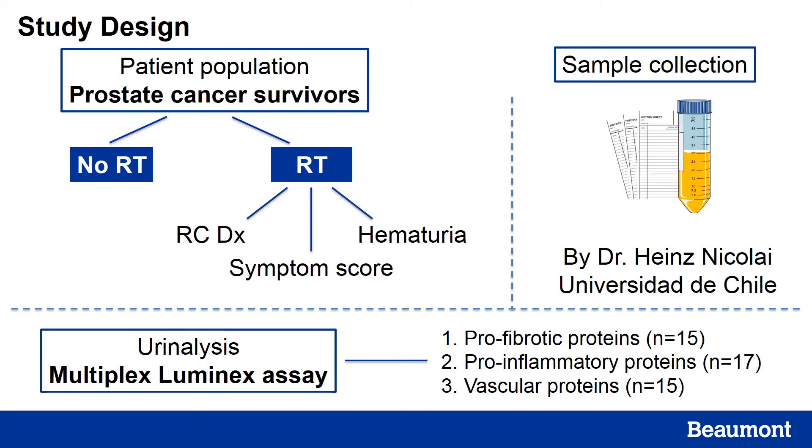For this study, we collected urine samples from prostate cancer survivors with and without a history of radiation therapy. For patients with a history of radiation therapy, we looked specifically at whether they had received a radiation cystitis diagnosis. We looked at their symptom scores — nocturia, incontinence, bladder spasms, or some degree of hematuria. We also looked specifically at those who did or did not have hematuria. In our group, hematuria patients had all received the radiation cystitis diagnosis and were on the more severe spectrum of the disease.